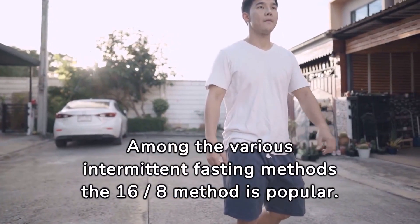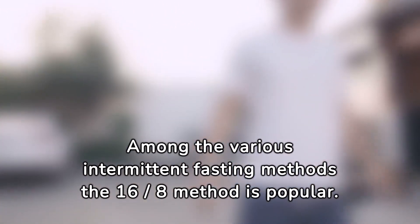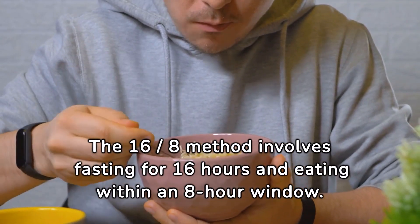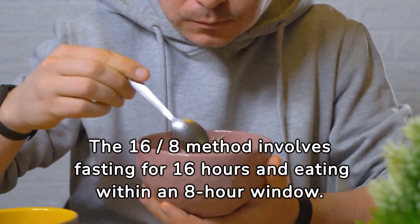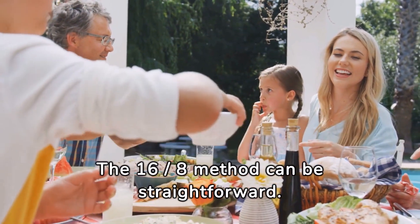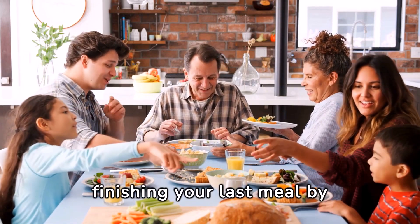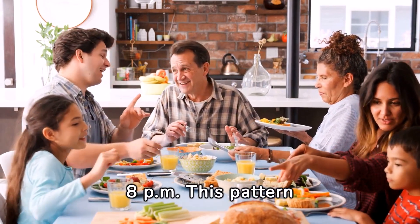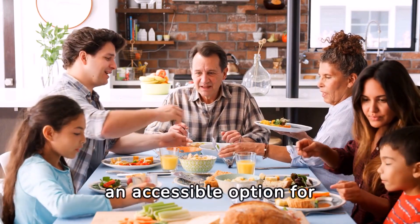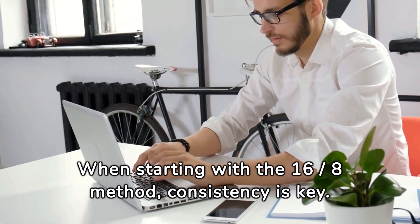Among the various intermittent fasting methods, the 16/8 method is popular. It involves fasting for 16 hours and eating within an 8-hour window. This usually means skipping breakfast, consuming your first meal at noon, and finishing your last meal by 8 p.m. This pattern can seamlessly integrate into most lifestyles, making it an accessible option for beginners.